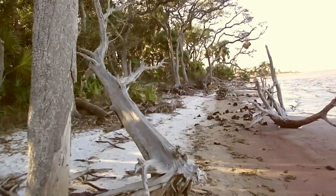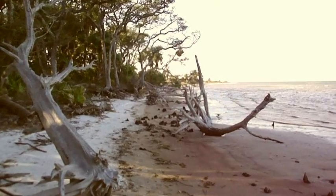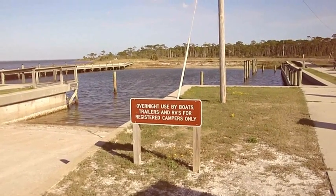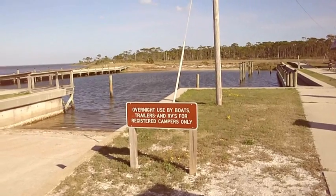There are driftwood structures out here. And if you so desire, you can bring your yacht or your boat here and park it out here.